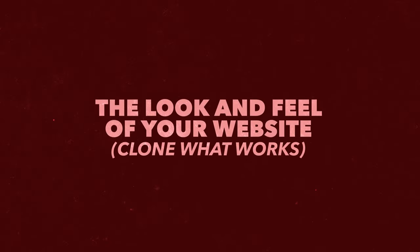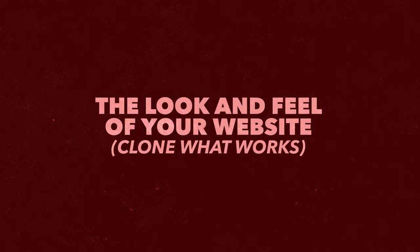Secret number one is the look and feel. One of the things that we do that really helps us is clone what we already know is working. This is something that Russell Brunson teaches — a lot of people that are high level in the industry talk about cloning what works. This isn't copying, this is cloning. You clone something and then you make it your own. This is why we're able to create such high-caliber websites that actually convert and generate revenue, because we're using something that already works.